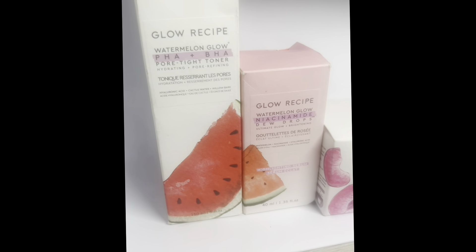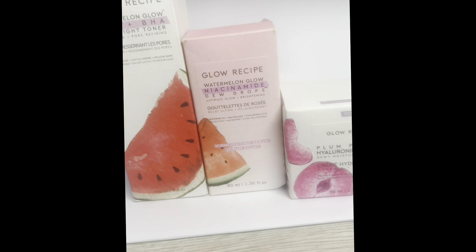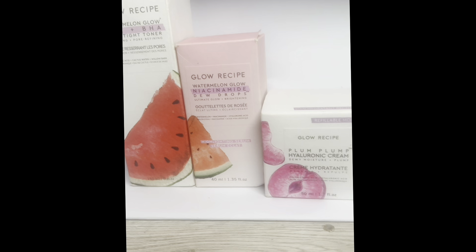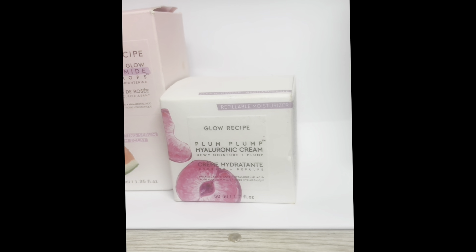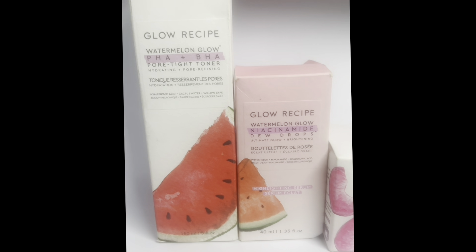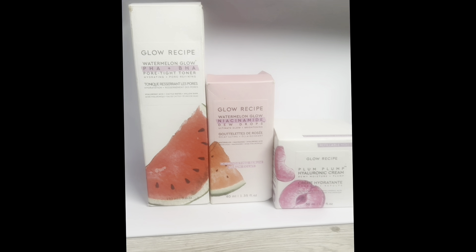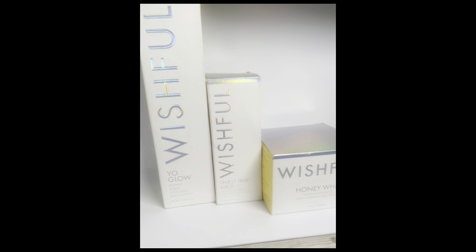The first brand is Glow Recipe. I absolutely love this brand — it's my first time using it. I was given a toner, a serum, and a moisturizer. I swear by the toner and I absolutely love the serum. Yet to use the moisturizer, but the first two are amazing.